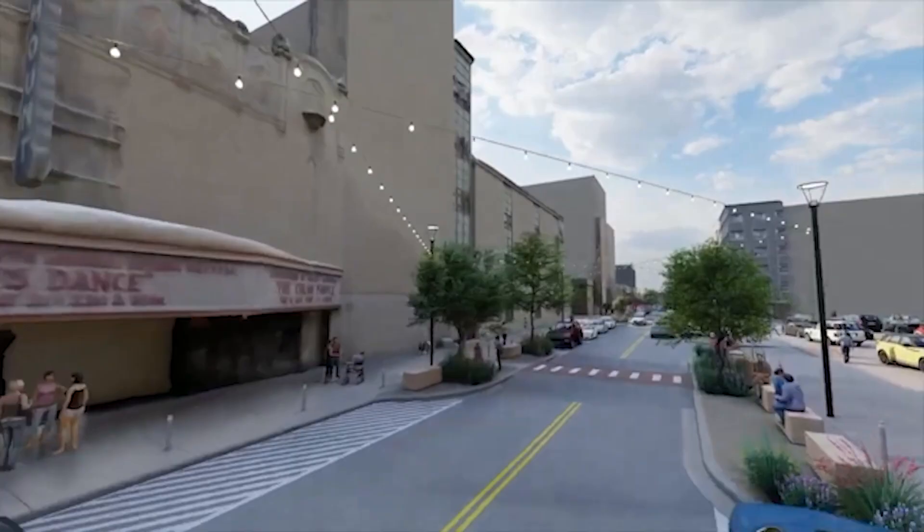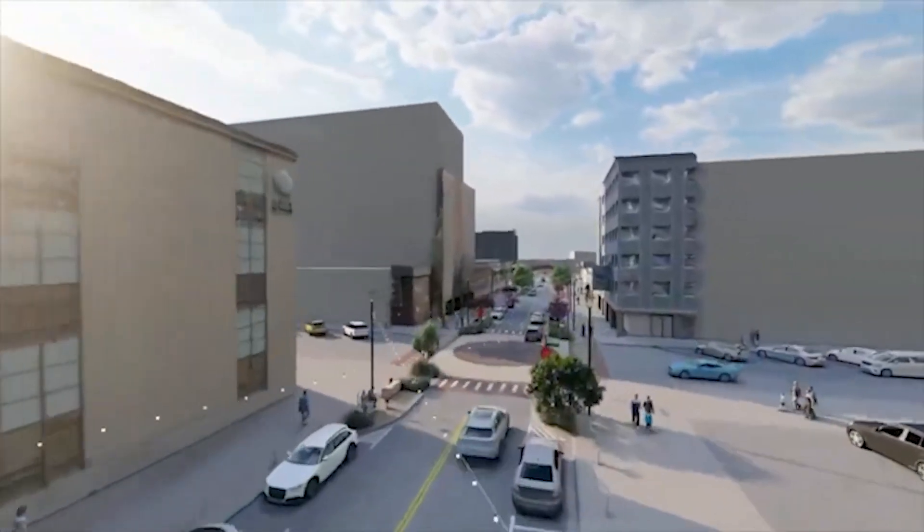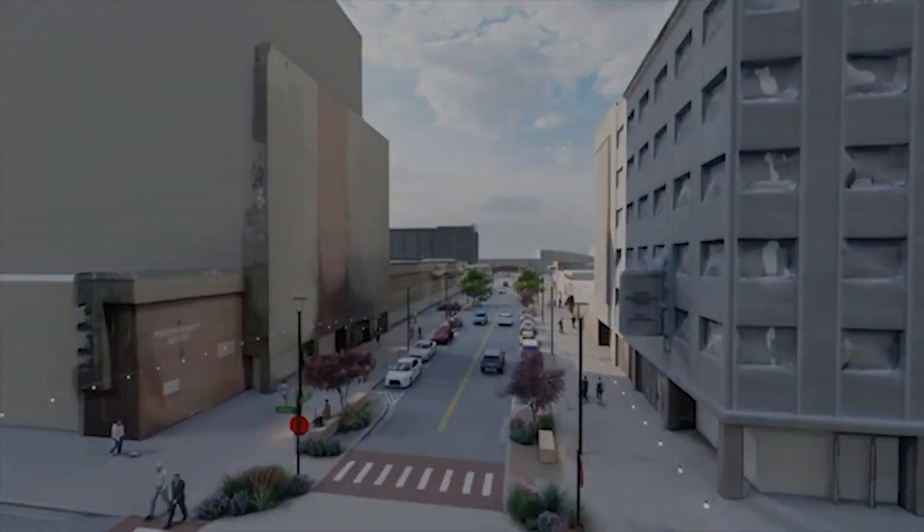We will also be doing landscaping, which includes new trees, new bushes and plants, planters, and irrigation systems to make sure that they are vibrant and healthy.